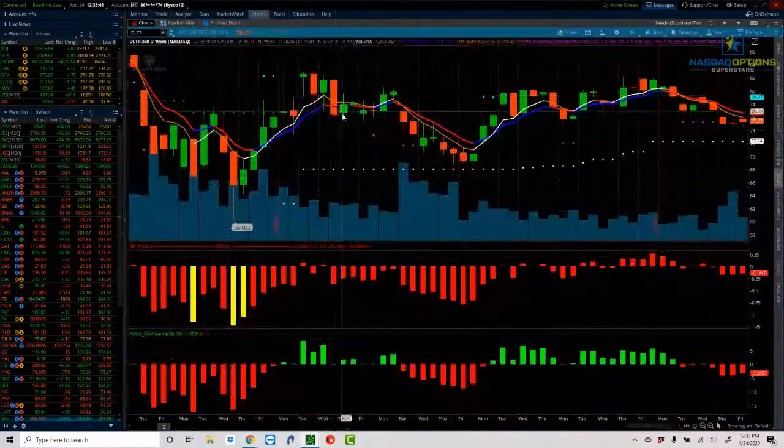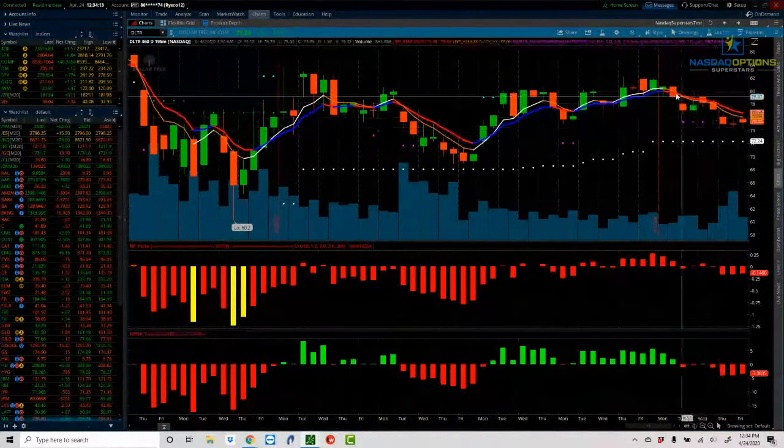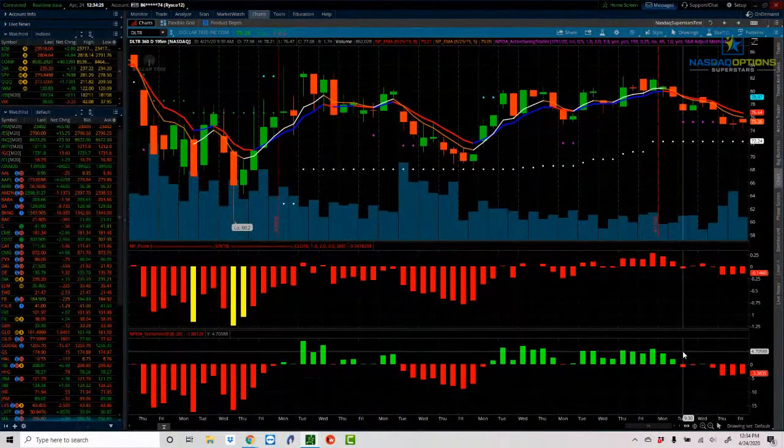Let's transition to new trades going into next week. Starting with Dollar Tree, symbol DLTR. What you're looking at is a 195-minute chart — it gives you two candles a day, which speeds up the look and feel compared to a daily chart. Over on the right edge, price action has started to roll over to the downside. Look at the sentiment indicator down at the bottom — the red and green histogram. Over the past week we've seen it flip from green to red, which means we've gone from bullish to bearish mode. That on its own is not enough to put on a position — I have to wait for confirmation.